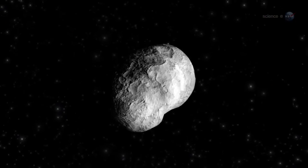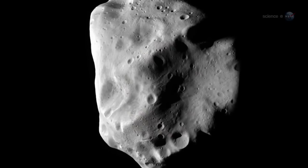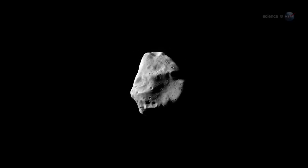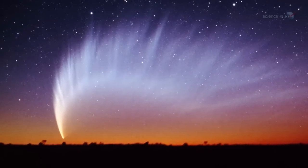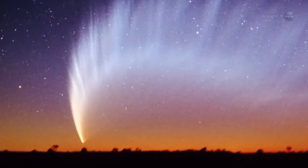Comets are primitive leftovers from our solar system's construction about 4.5 billion years ago. Because they spend much of their time in the deep freeze of the outer solar system, comets are well-preserved — a goldmine for astronomers who want to know what conditions were like back in the beginning. As their elongated orbits swing them closer to the Sun, comets transform into the most breathtaking bodies in the night sky. Rosetta will have a front-row seat for the metamorphosis.